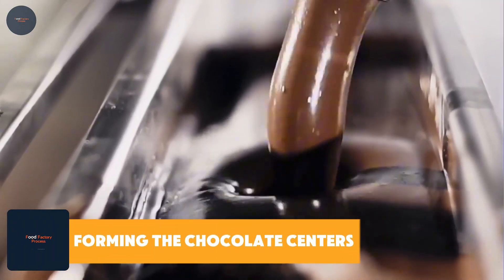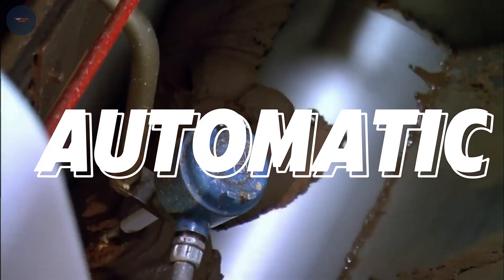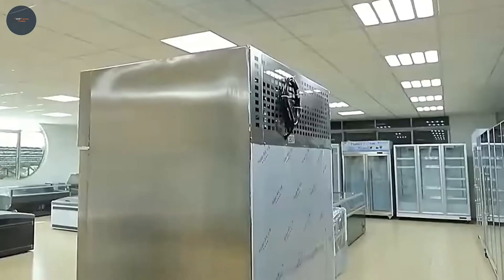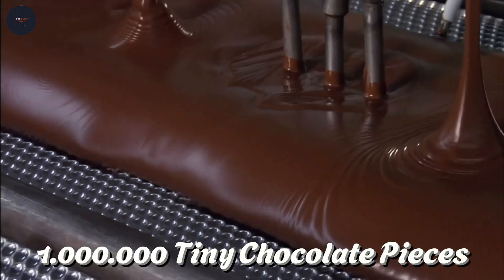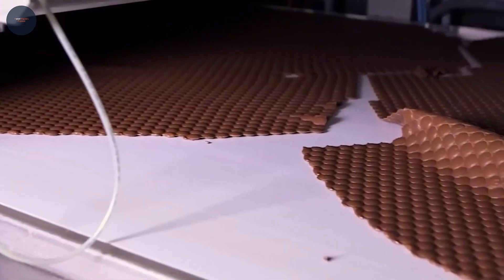Forming the chocolate centers: the melted chocolate is molded into perfectly round centers using automatic molds. These little chocolate spheres are then cooled in a specialized chamber. Imagine standing in a room filled with millions of tiny chocolate pieces — pure bliss, right? Once cooled, they're ready for their sugary armor. But what makes M&Ms so irresistibly shiny and colorful? Let's roll into the next step.